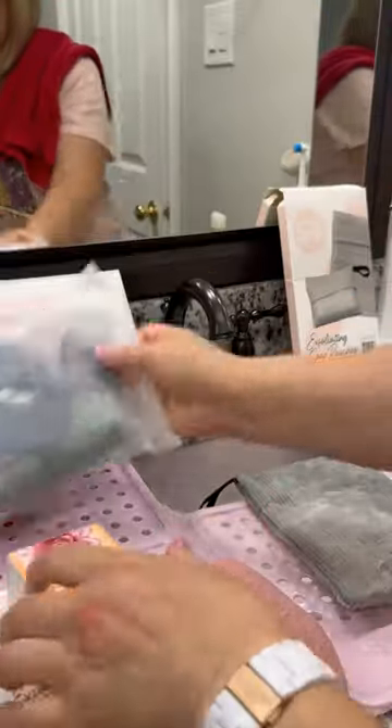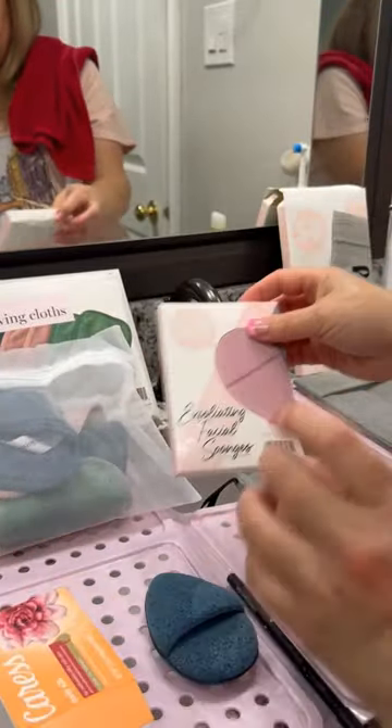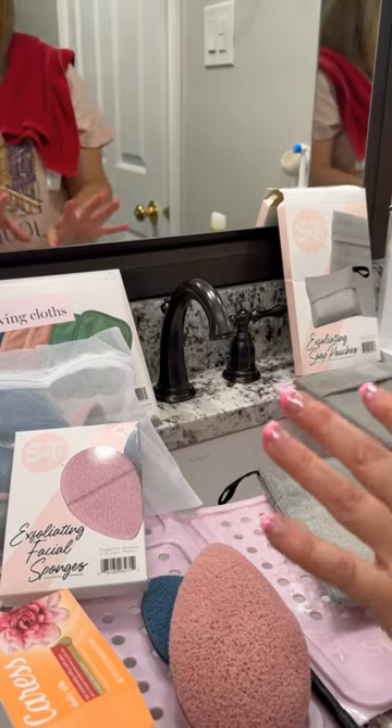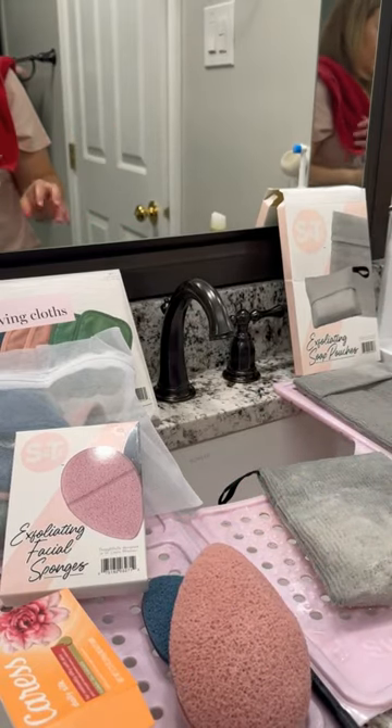I highly recommend the makeup removing cloths, the exfoliating sponges, and the exfoliating soap pouches. This is a really great summer beauty kit that'll take you through all the seasons as well.